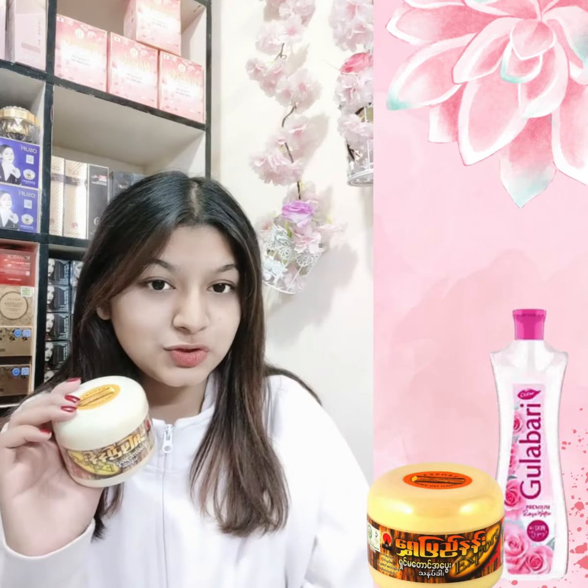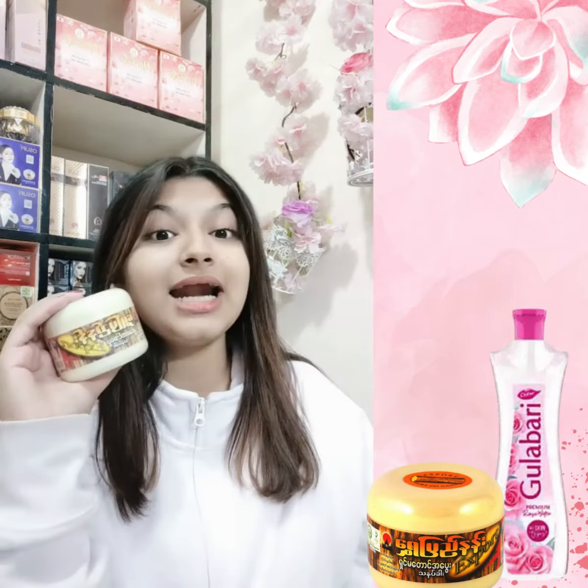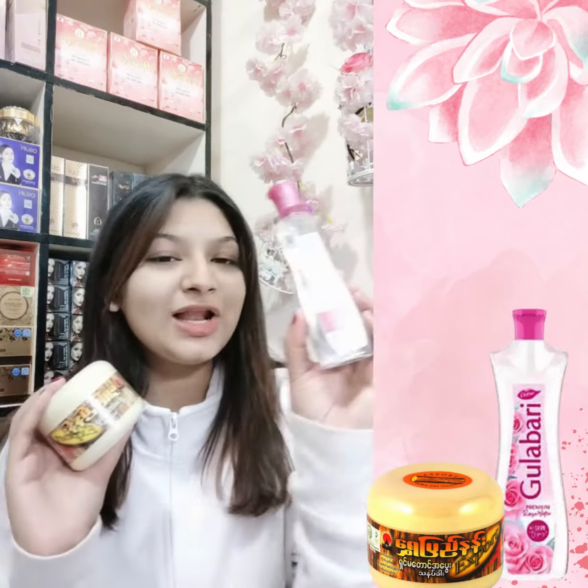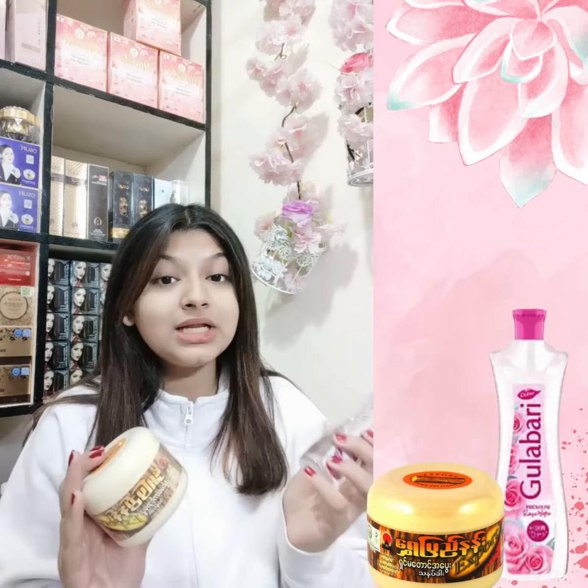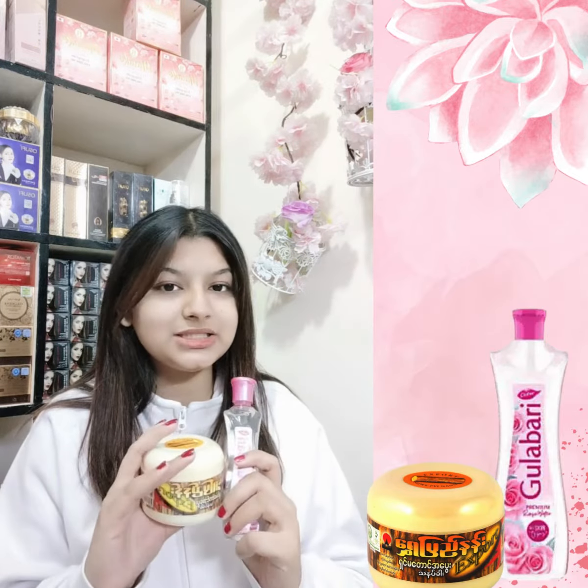You will be directed to the product page, which goes directly to the company. If you visit the product page, you will get 100% authentic product at a reasonable price.